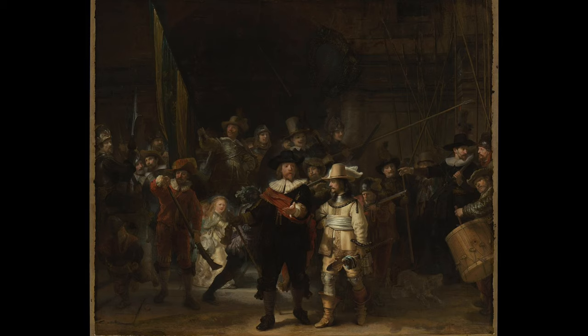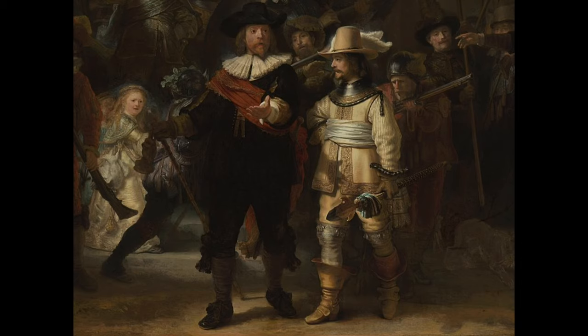The actual title is The Militia Company of District 2 under the Command of Captain Frans Banning Cocq. He is the character holding out his left hand with the red sash — the much taller of the two central figures. The fellow on his right is his lieutenant, William van Ruytenburch, wearing a fabulous yellow costume.